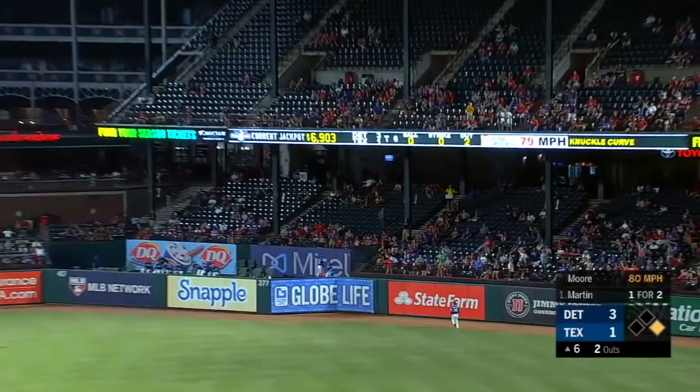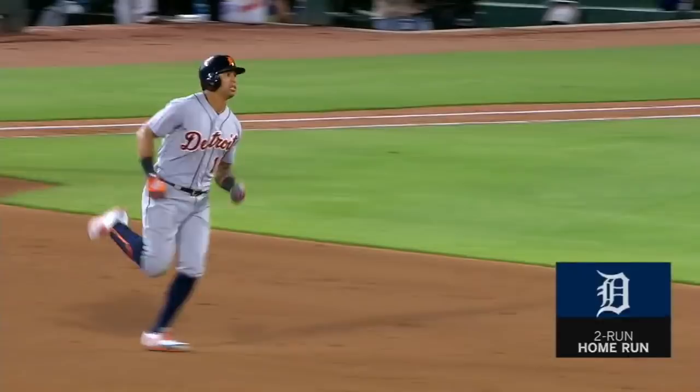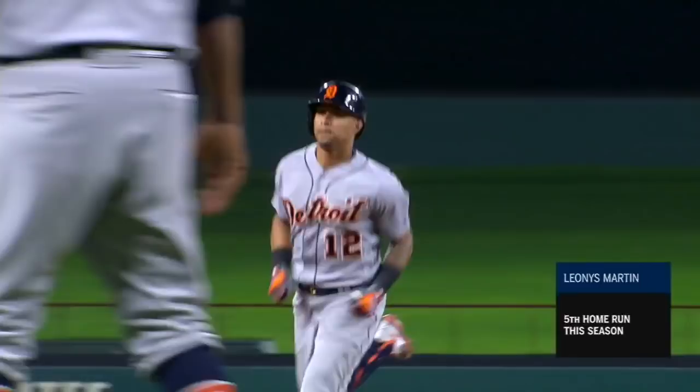Martin skies to the air, deep to right. Mazzara going back to the wall and gone. Leonys Martin with quite a homecoming — it is a two-run shot and the Tigers lead 5 to 1.